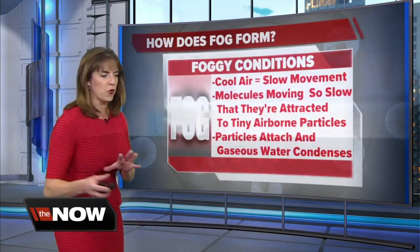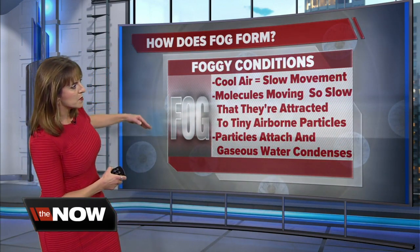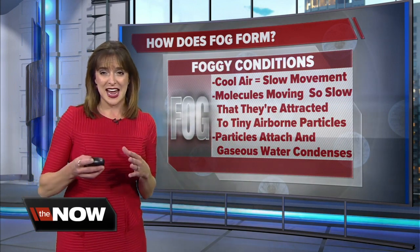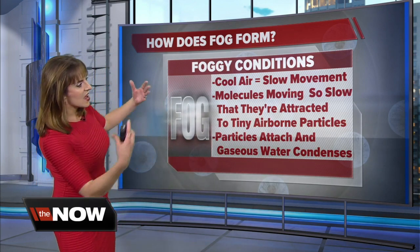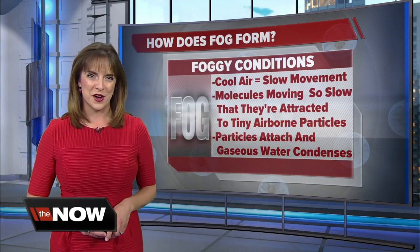So how exactly does fog form? Well, you've got these water molecules moving slowly enough that they actually bump into little dust and dirt particles — they're attracted to tiny little airborne particles in our air. They attach to those, and that's when water will condense, forming that cloud on the ground, which is what we call fog.